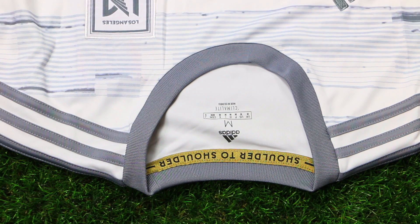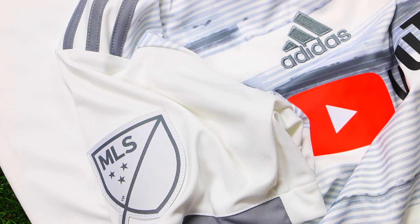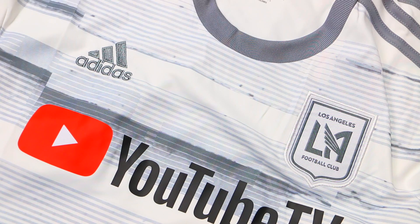A rounded collar was used on the jersey with Adidas stripes running off the shoulders in gray. The sleeves are all white, but the right sleeve houses the MLS badge. Moving down the jersey, you'll see the Adidas Climacool branding.